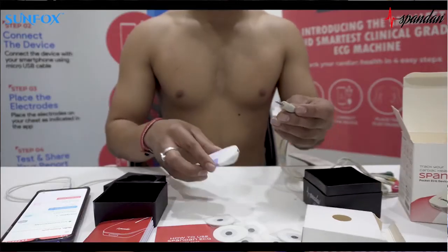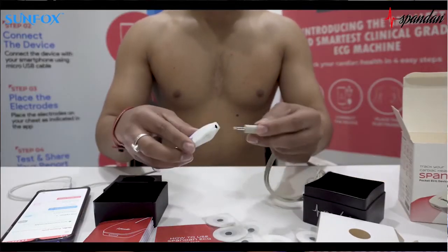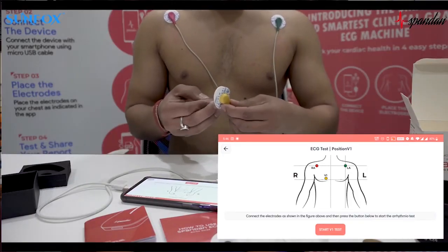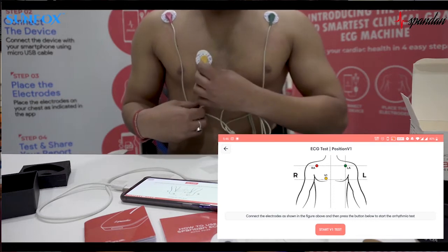But from now it will not be a problem anymore. Using Spandan you can screen your heart and monitor heart abnormality at any time anywhere without any kind of medical expertise. All you have to do is connect your Spandan ECG with your smartphone and place the electrode using the chest cables as per the guide shown in the smartphone.